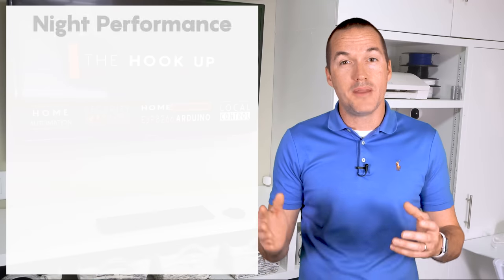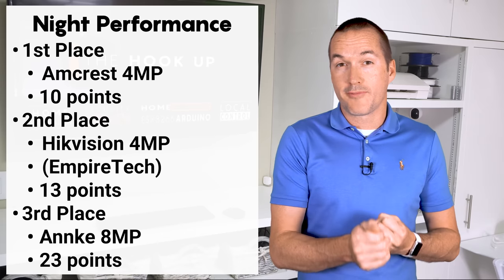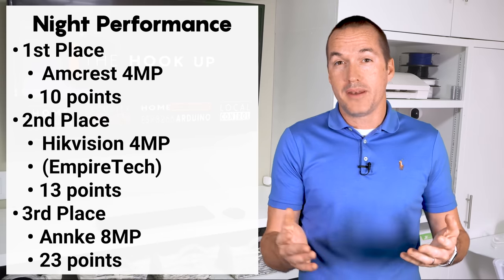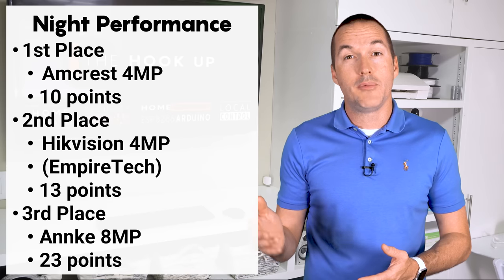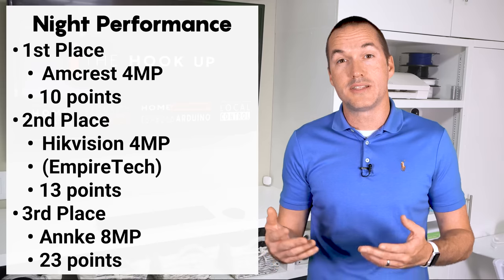So after nighttime testing, the three best cameras are definitely the Empire Tech 4MP, the Amcrest 4MP, and the Anki 4K. But night is only half the story, and we know that generally the strategies that increase nighttime performance will also decrease daytime clarity. So let's check out the daytime tests.